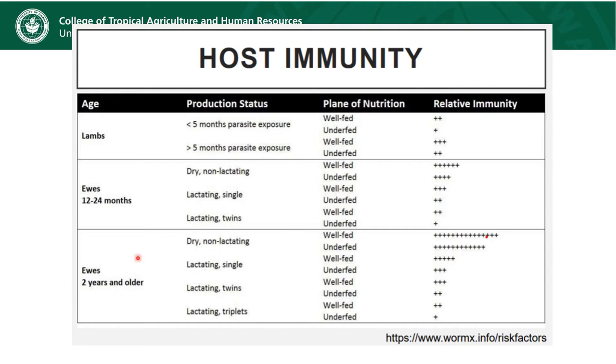These are going to be adult animals that are not lactating. If they're well fed in a very high plane of nutrition, they're going to be doing pretty well. If they're underfed with access to only low quality forage, they're still going to be doing reasonably well just because they're adults and not lactating, but not as well as those who are well fed.